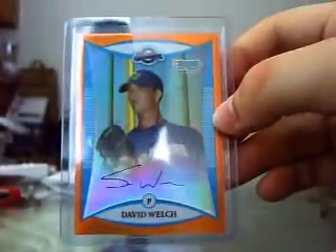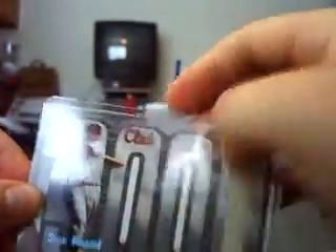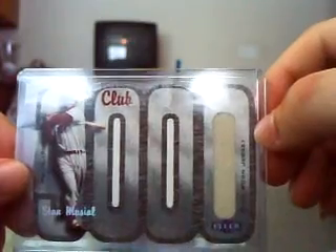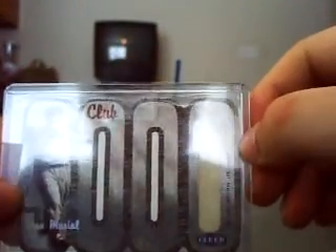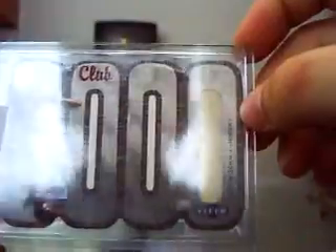I got this one surprisingly cheap — an orange refractor of David Welch. It's not the best player, but orange refractors usually go for at least $20, and I got it for $10 delivered. That's numbered to 25. And then the best one I got was a 3000 Club Game Use card of Stan Musial. I was trying to pull these out of boxes, but it wasn't working, so I gave in and bought one. I'm going to try to collect a set of at least one single jersey swatch on them — this is my first one. Stan Musial is probably the hardest one to get. It's numbered 84 out of 975.